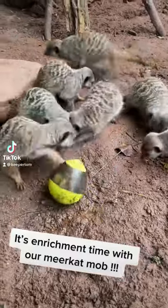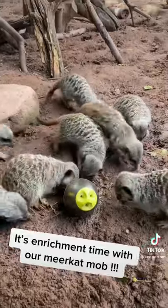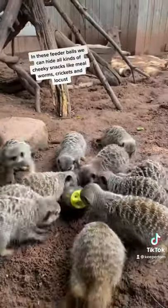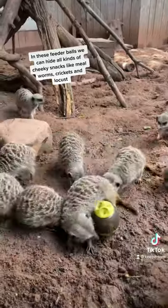It's enrichment time with our Meerkat Moll. In these feedables we can hide all kinds of cheeky snacks like mealworms, crickets and locusts.